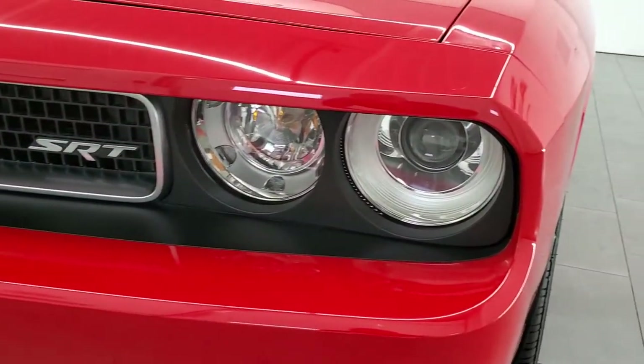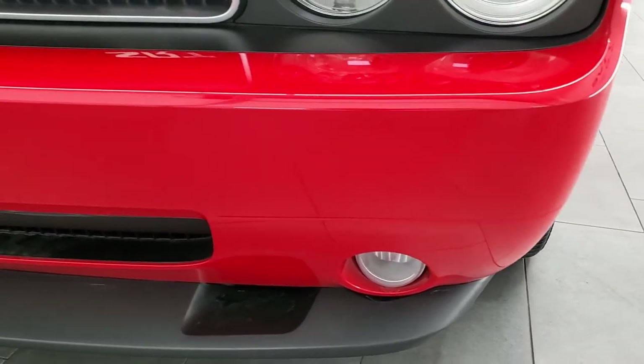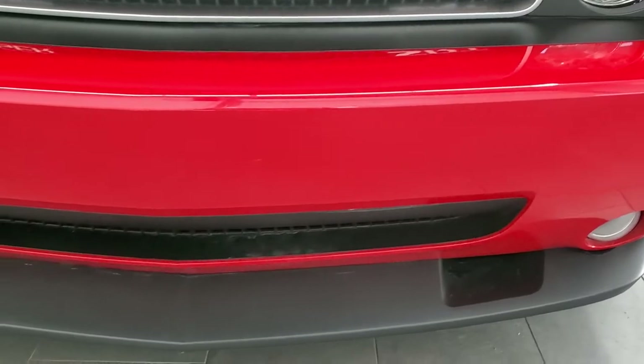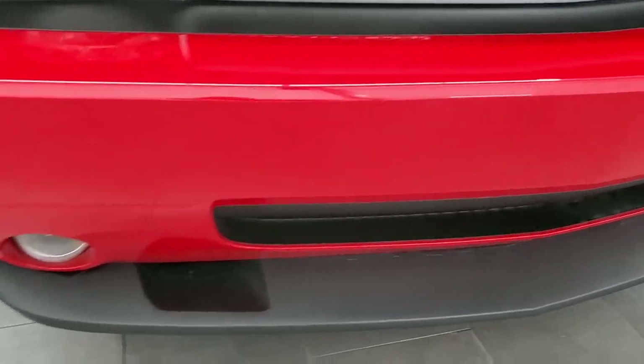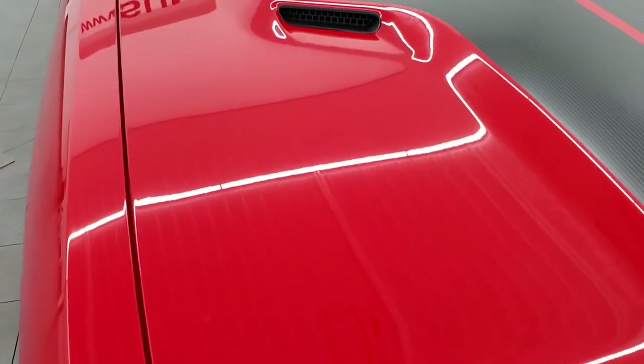You do get the projector lamp headlamps — I believe they're HIDs, and we'll confirm that at the end of the video. The front bumper and lower valance are in excellent shape: no dents, no dings, no scuffs, no scrapes, no scratches. Very, very nice.